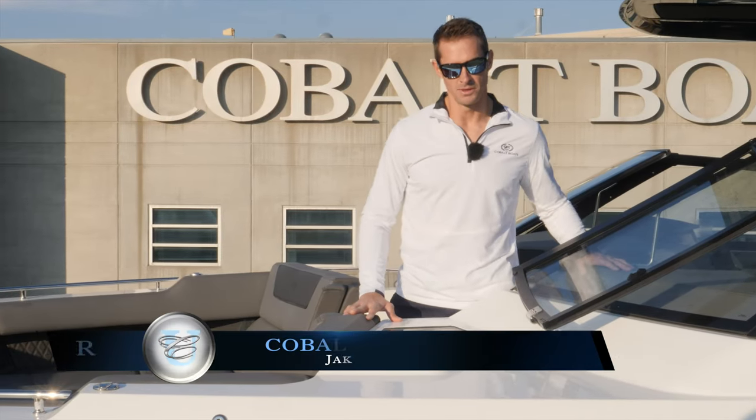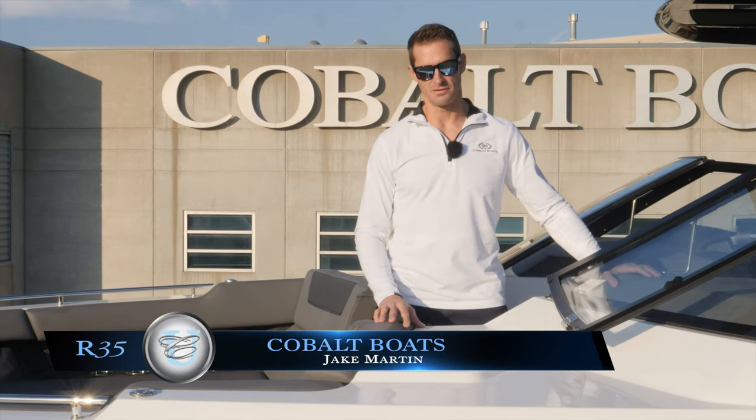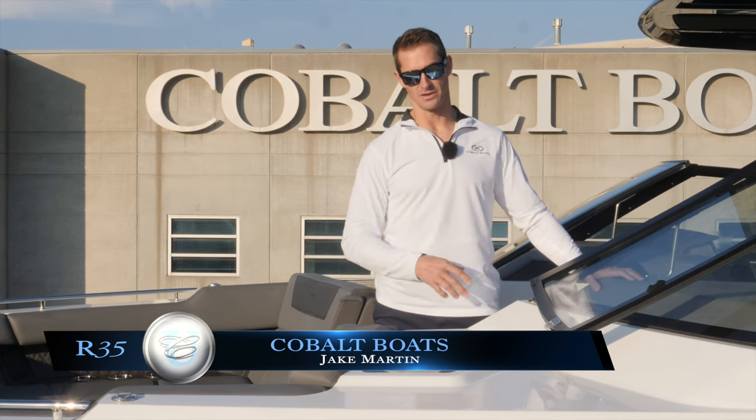Hi everyone, Jake Martin here with Cobalt Boats. Today we're here at the factory, we're going to give you a walk through of the R35. Now the R35 is brand new to the cruiser lineup, has several key features and many new options we'll talk about later on in this video.